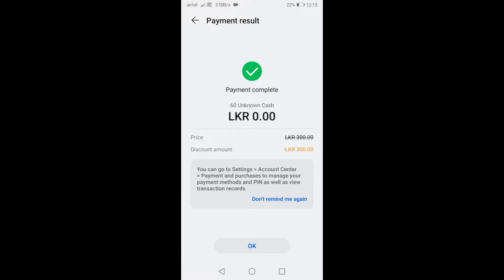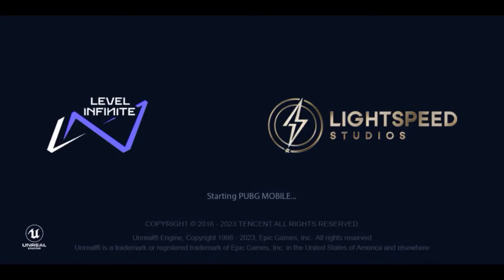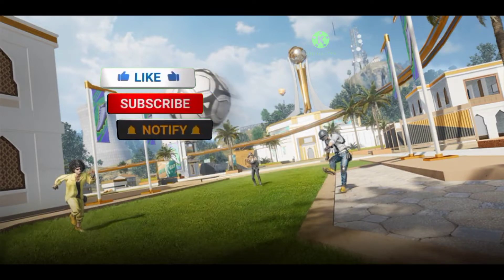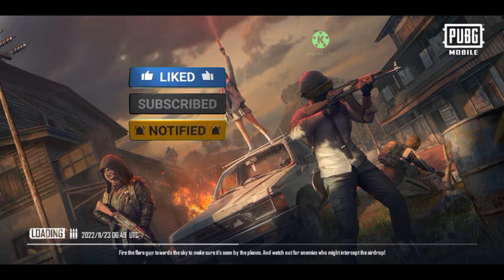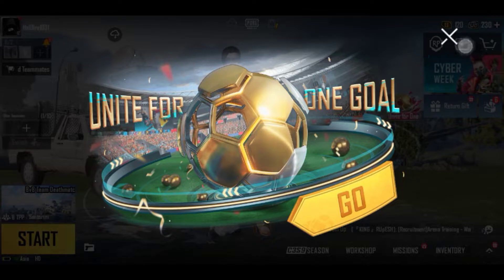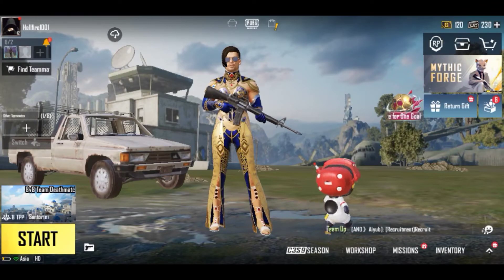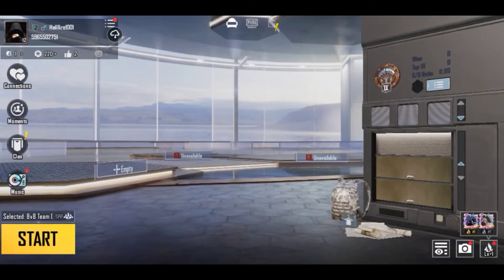Now press OK to exit. Let's check if our UC was received or not. Subscribe and like the video. You can see that the UC I topped up for free has been added to my account.